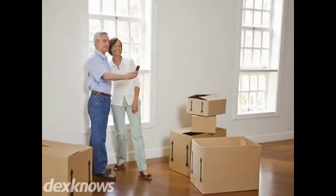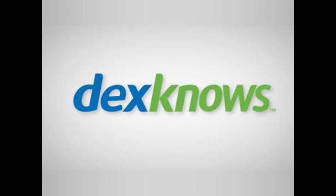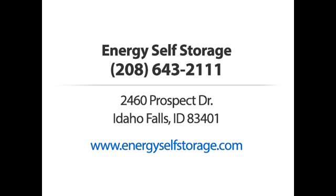If you are looking for secure, affordable storage, you've come to the right place. Energy Self Storage — call us or visit our website now.